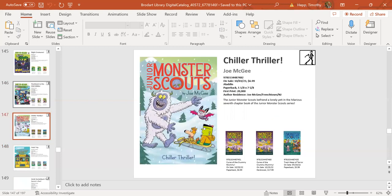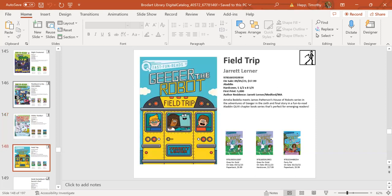The first chapter book is Junior Monster Scouts, which really bridges between ready-to-reads and full-fledged chapter books. Joe McGee from Frenchtown, New Jersey—a somewhat local author. The Monster Scouts series has been a lot of fun and is really popular with kids. It has black-and-white illustrations throughout and good wordplay, keeping kids turning the pages as the Junior Monster Scouts earn badges that regular scouts probably don't want.